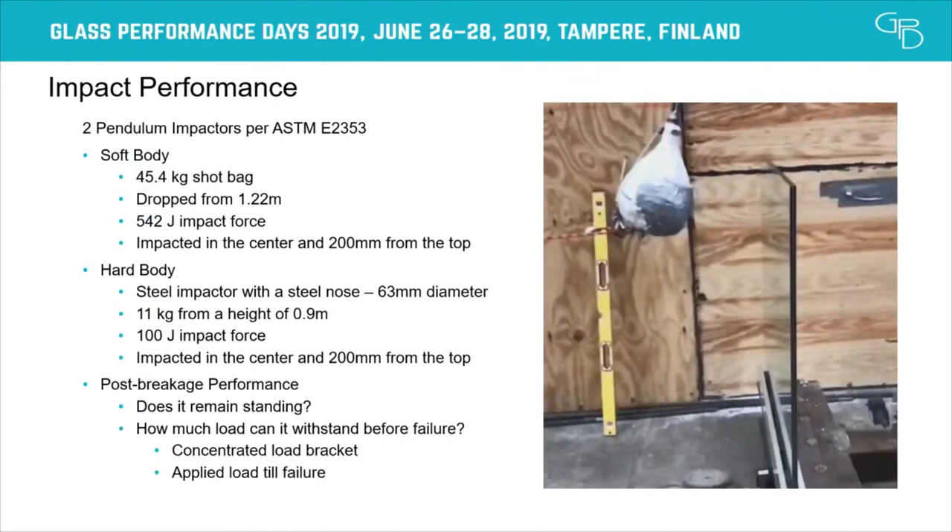Now for the impact performance. According to ASTM E-2353, there are two pendulum impactors. The soft body is a 45 kg shot bag dropped from a height of 1.22 meters, impacted near the top and center of the glass for maximum effect. The hard body impactor has a small round metal ball at the tip, weighing 11 kg dropped from 0.9 meters, delivering a 100-joule impact. We wanted to know: does the glass break during impact? Does it remain standing if it breaks? And after breakage, how much force does it take to pull the laminate over?